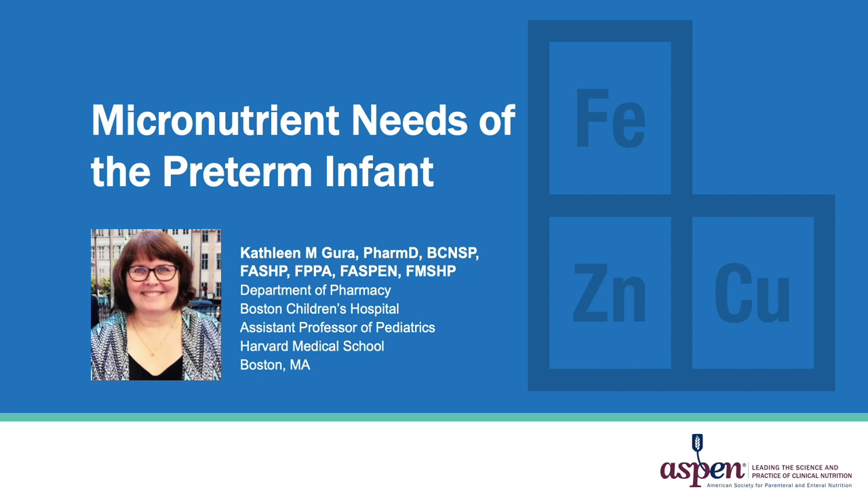Hello, my name is Kathleen Gara. I'm a pharmacist at Boston Children's Hospital and an assistant professor of pediatrics at the Harvard Medical School. Today's presentation will focus on the micronutrient needs of the preterm infant.